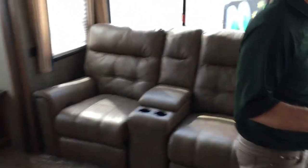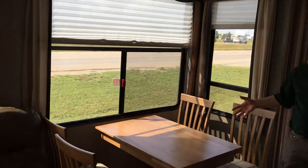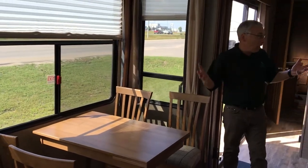Big windows at the dinette and lots of room for the chairs. And of course, across the dinette is your kitchen.